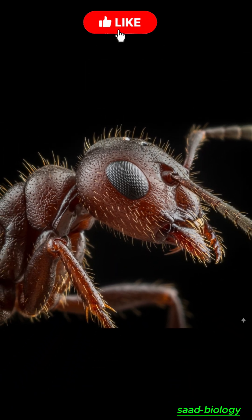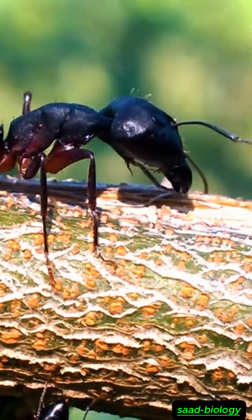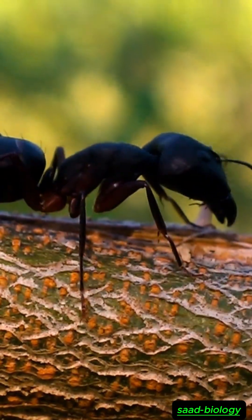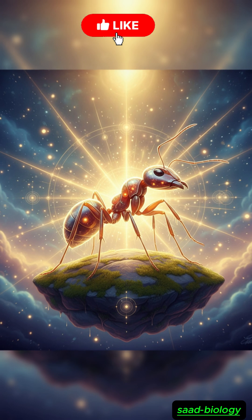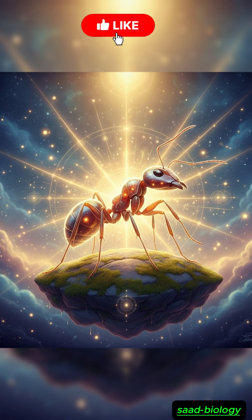An ant's body is divided into three main parts: the head, the thorax, and the abdomen. The head is the command center, containing the compound eyes, antennae, and powerful mandibles.